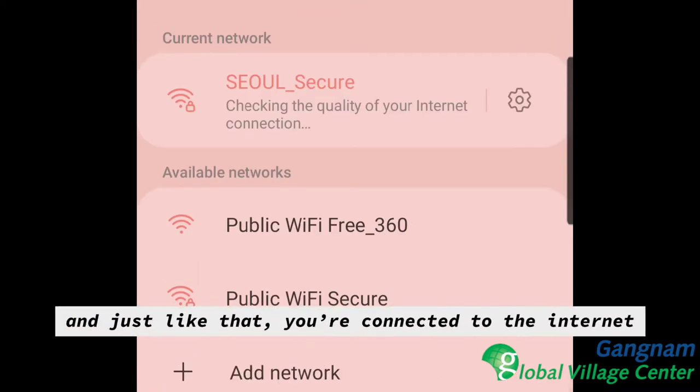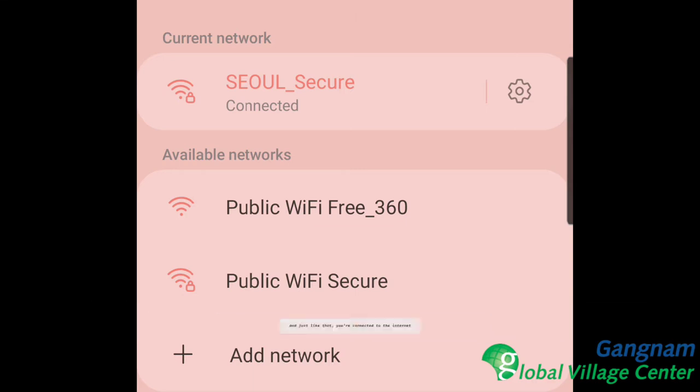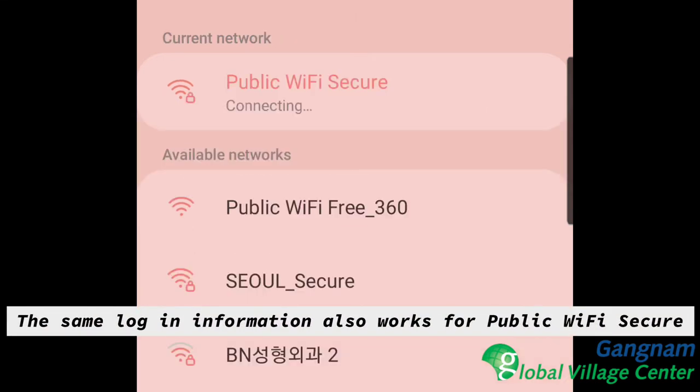And just like that, you're connected to the internet. This same login information also works for Public Wi-Fi Secure.